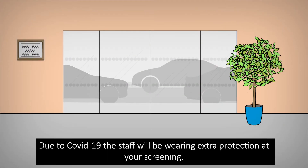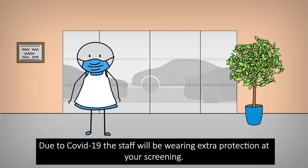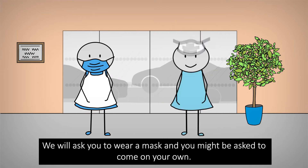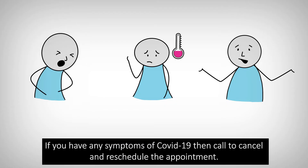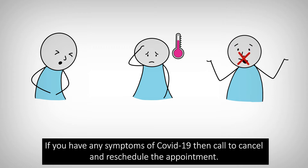Due to COVID-19, the staff will be wearing extra protection at your screening. We will ask you to wear a mask and you might be asked to come on your own. If you have any symptoms of COVID-19, then call to cancel and reschedule the appointment.